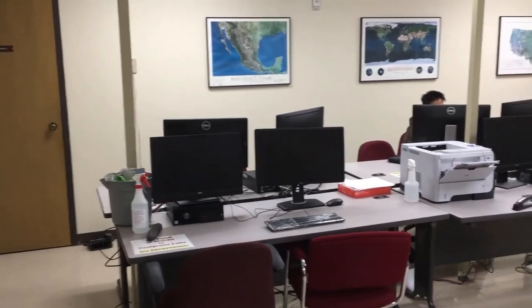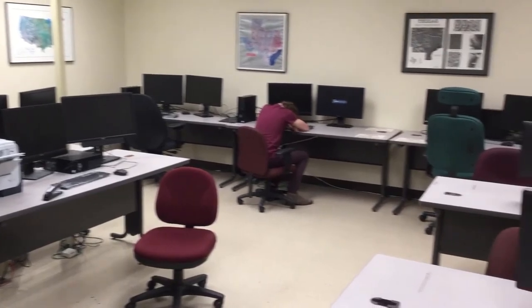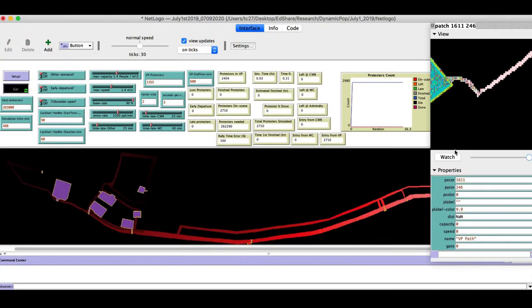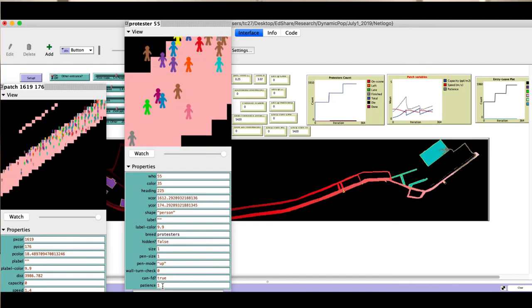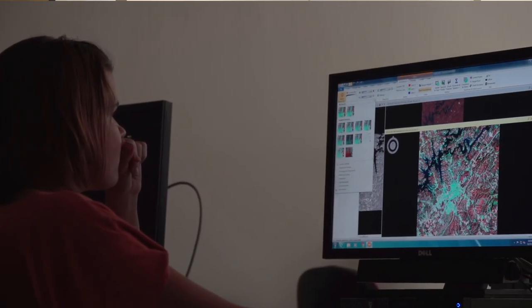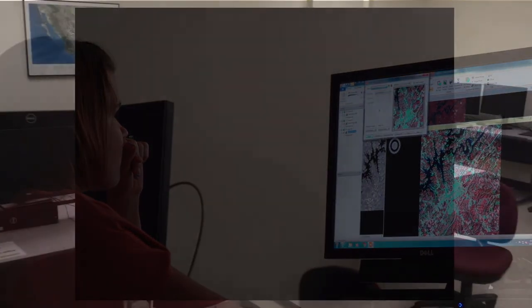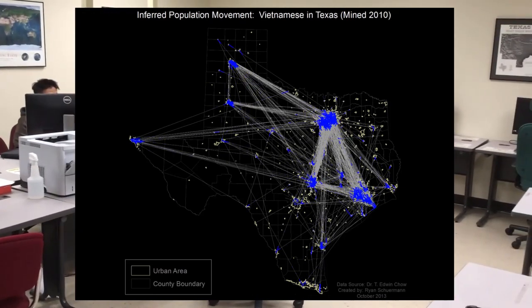This is one of three geospatial computer labs designed mainly for higher-level GIS and remote sensing courses. Room 327 houses ten high-end performance desktops with specialized software for graduate research. At times other than designated lab hours, graduate students often spend hundreds, maybe thousands of hours working on thesis or dissertations — and sometimes you can even catch them sleeping.